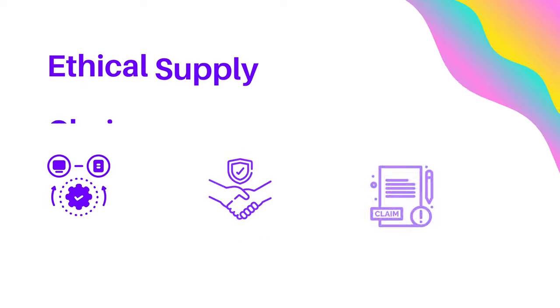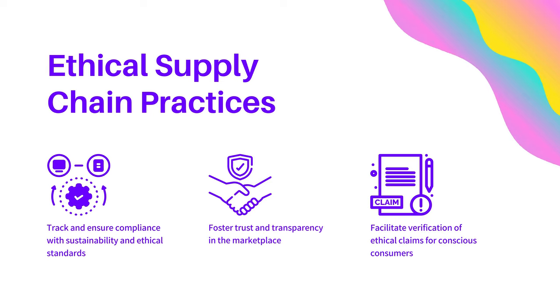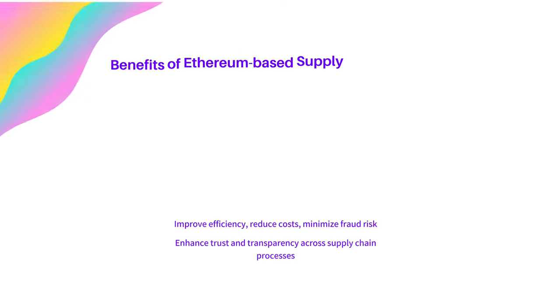Finally, let's talk about ethical supply chain practices. Blockchain technology can track and ensure compliance with sustainability and ethical standards, fostering trust and transparency in the marketplace. This allows consumers to verify ethical claims and make more informed choices.